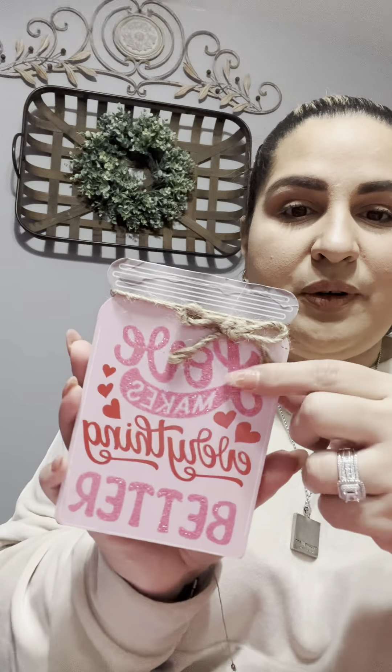Then these are adorable, especially for a tiered tray. This looks like a little mason jar and it says Love Makes Everything Better. They had like four or five different ones, but I thought this one was super cute. I love the pink and red together.